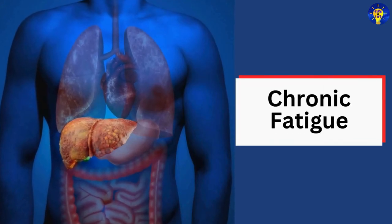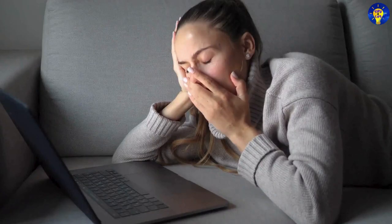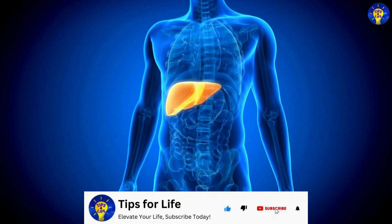5. Chronic fatigue. Studies suggest that persistent tiredness and lack of energy, even after adequate rest, can signal liver problems, as the organ is responsible for processing nutrients as well as energy.